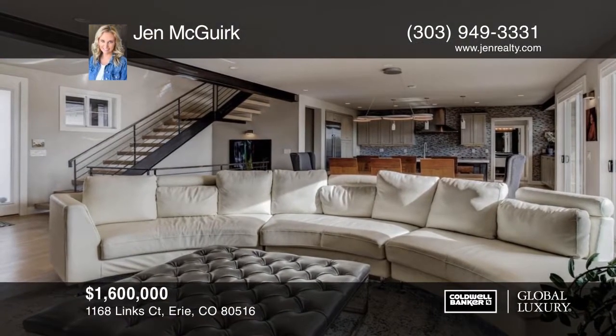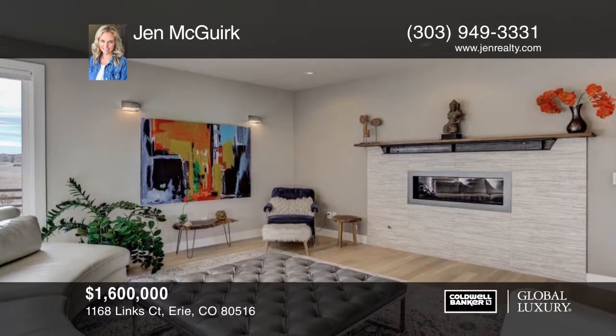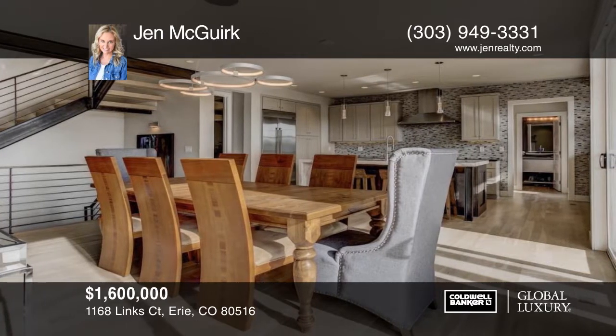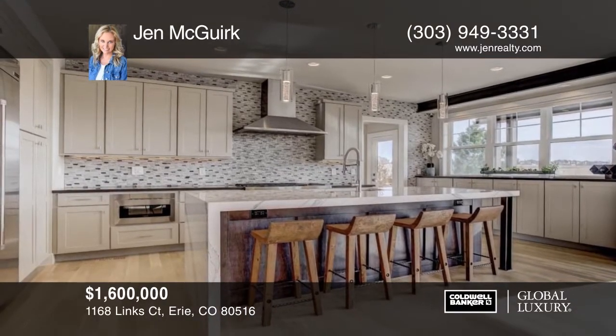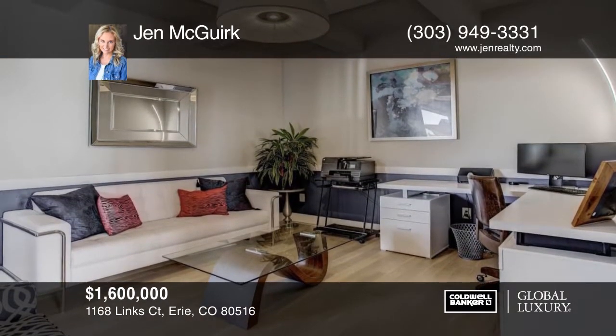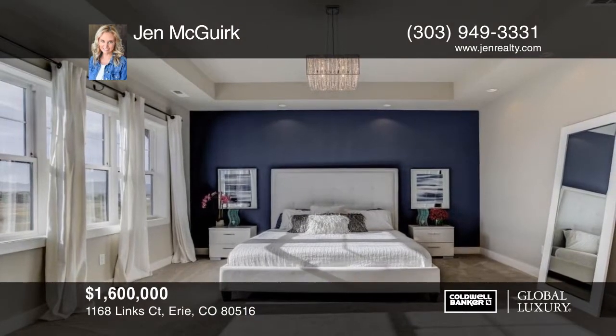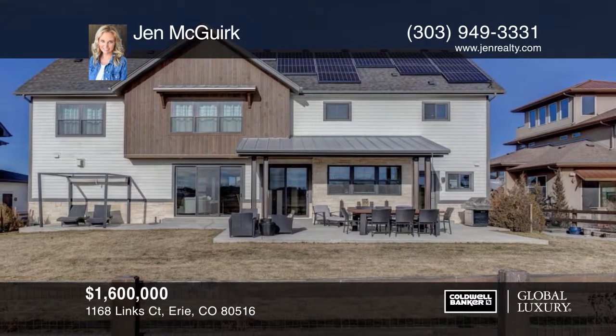This home boasts a sophisticated custom floor plan designed to maximize golf course and mountain views. The covered porch opens to a bright foyer accented by a contemporary banister. This home has so much to offer and is ready and waiting for you to make it your own. Schedule your private tour with a call to Jen McCurk.